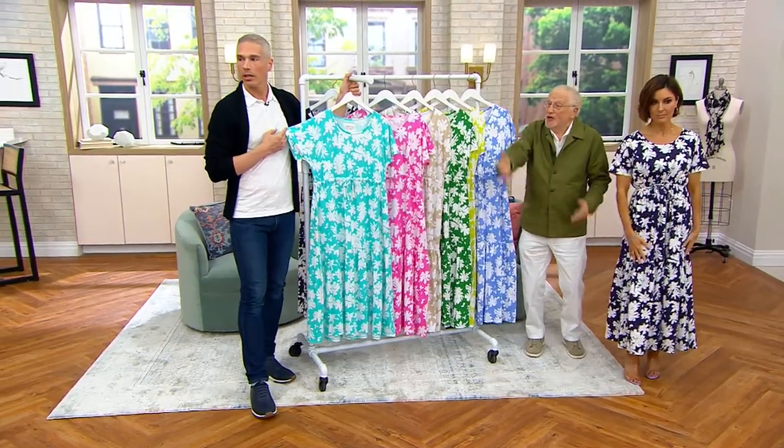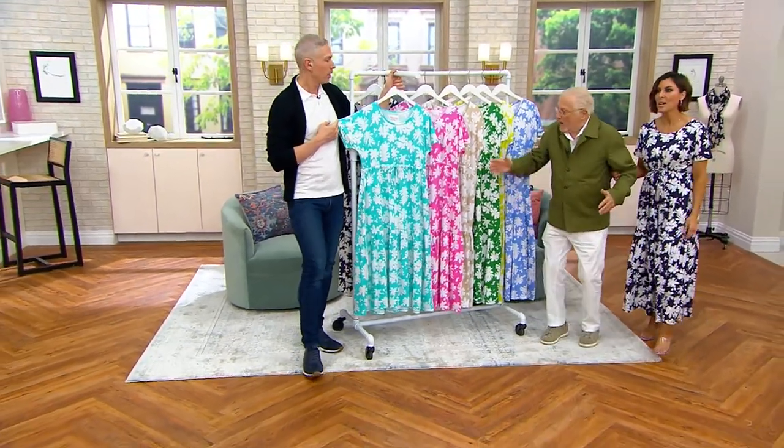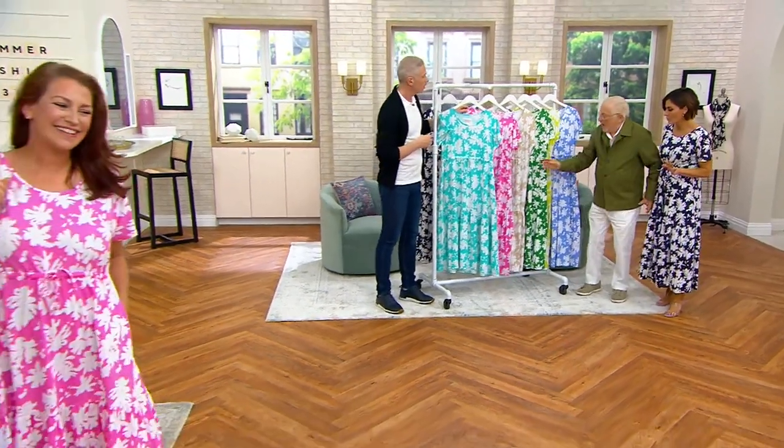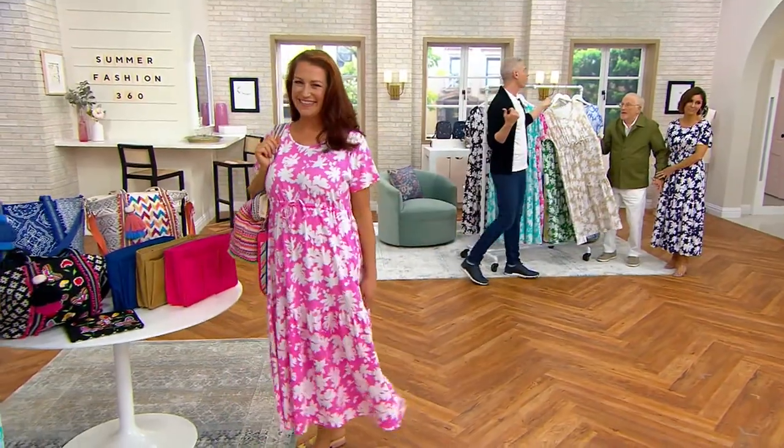Look how great everybody is — look at those two colors together. I have a designer favorite. I'm in love with the beige. Morgan was wearing it earlier. You should have seen her.